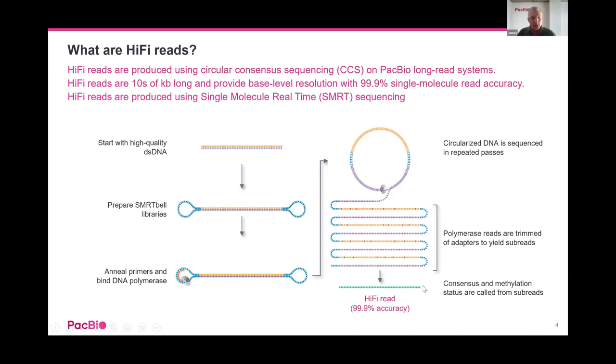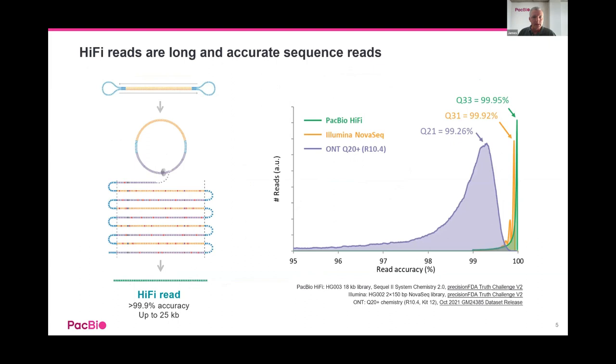We take all of that data and produce a consensus read from all the passes of one molecule to produce a highly accurate read. The fundamental error profile of PacBio is completely random, allowing us to produce highly accurate reads free from systematic errors. This HiFi data is something the current QUT Sequel system cannot do — it was only enabled on the Sequel IIe and subsequently the Revio.